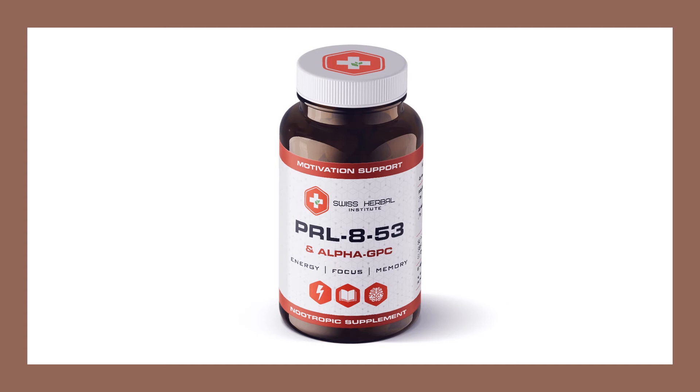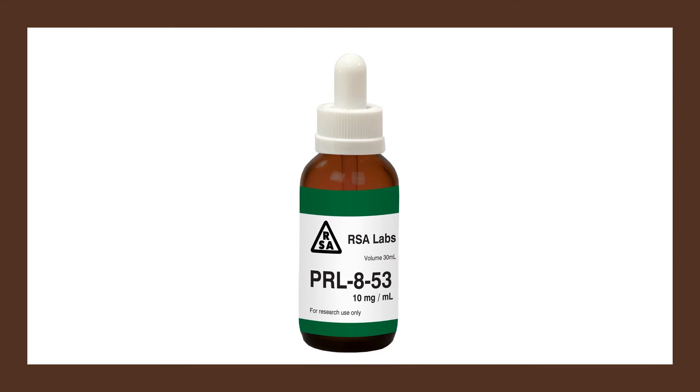If you are looking for a supplement that has the ability to improve your memory and attention skills while helping with insomnia and anxiety, you might be able to try PRL-853 if it is available in your country. The downside to PRL-853 is the limited amount of research that has been done on it, and there is no information about long-term use or the safety of the supplement. If you are looking for a supplement with plenty of research and safety data, you should look somewhere else.